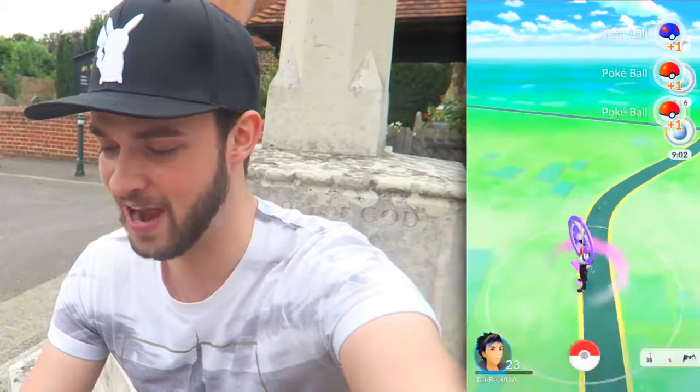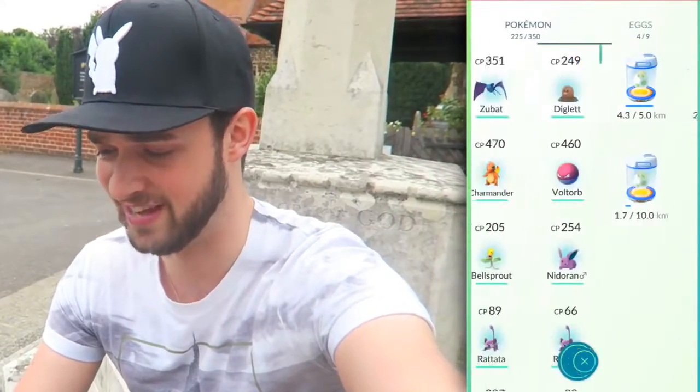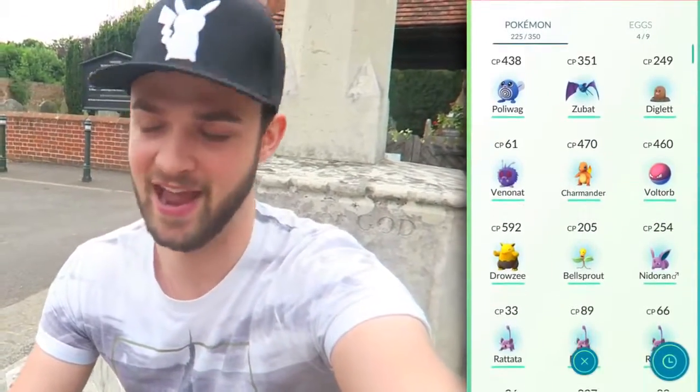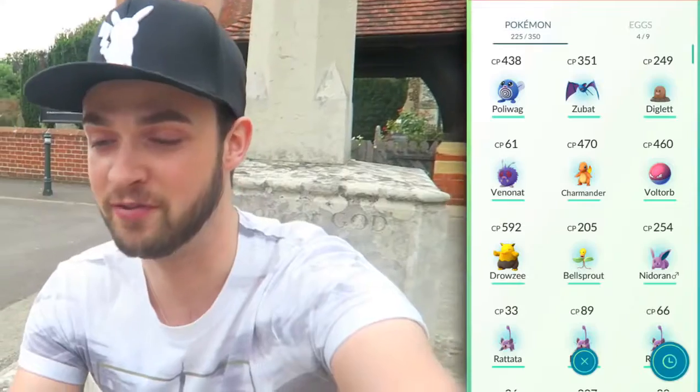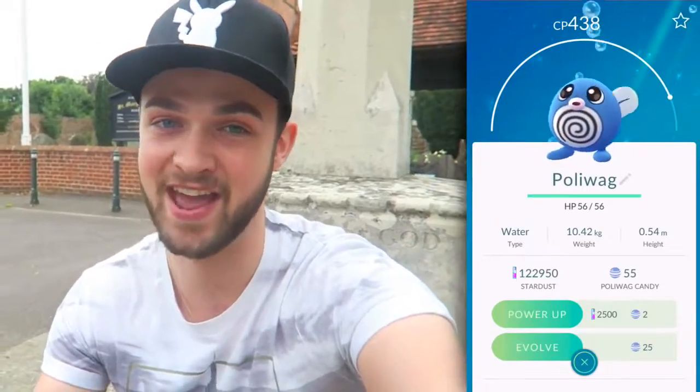I'm unfortunately down to four eggs from the few egg hatchings we've had today. We didn't get the Bellsprout unfortunately, but one of our eggs hatched - all of our eggs today have hatched off camera, how annoying is that? We've got a Poliwag, which is okay - we're still working towards Poliwhirl and Poliwrath, which is the biggest one. We haven't had him yet.